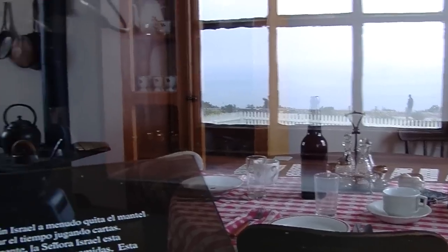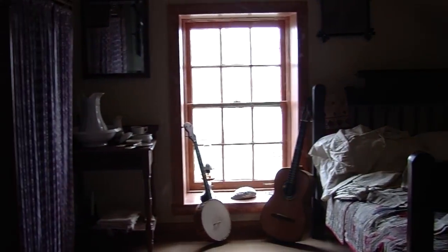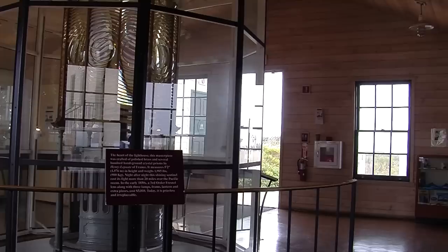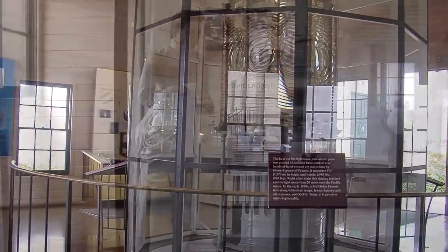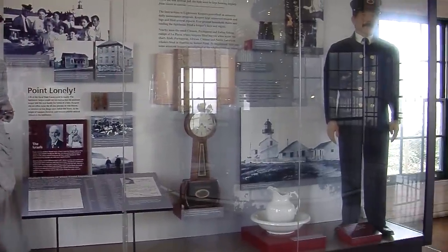If you visit the first two stories of our lighthouse, you'll see artifacts from the 1880s and explore what life was like living in the lighthouse and keeping that light lit at nighttime. There are two days out of the year where the top of the tower is open to the public: August 25th, which is the National Park Service holiday, and also November 15th, which is the anniversary of the lighting of the light.